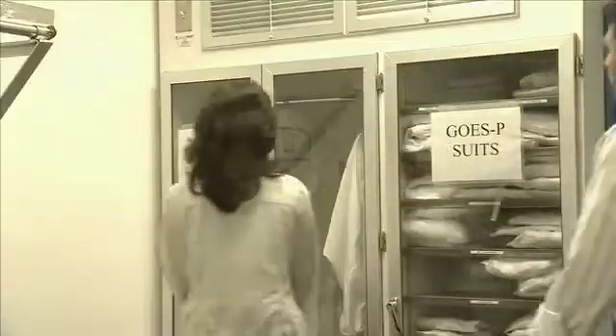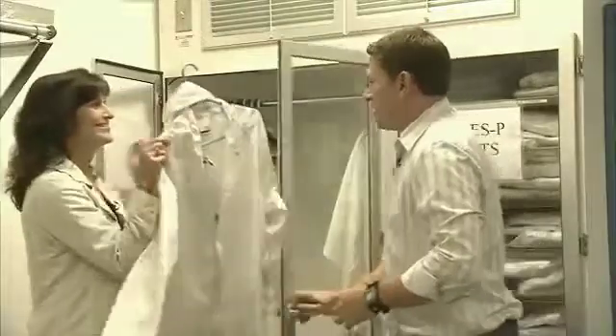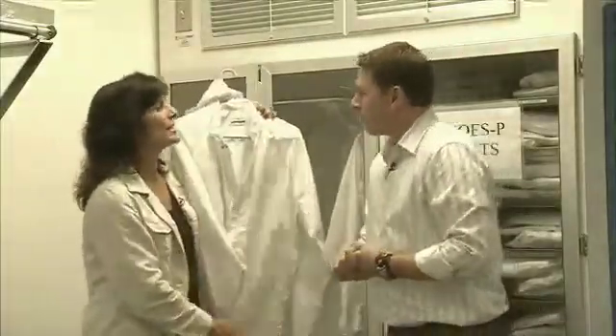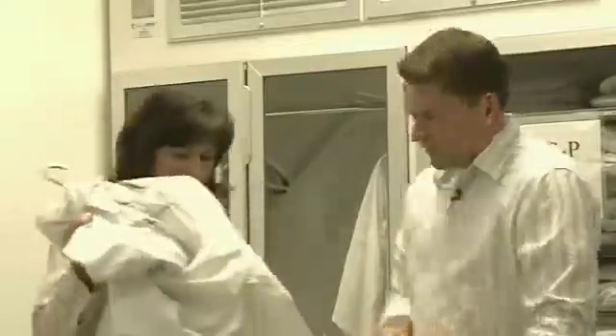This is what I meant when I asked you to wear a clean suit. The best thing to do is think about the clean room as being like an operating room — everything inside has to be squeaky clean to protect the instruments. Just as doctors and nurses have to wear special garments when they go into an operating room to protect the patient, we have to wear special clean room suits so the fibers, dirt, hair, and everything from your body don't get onto the instruments inside. Let's get dressed.